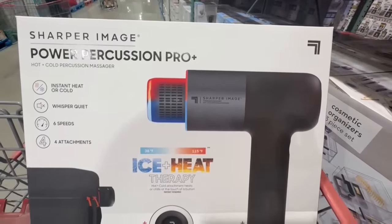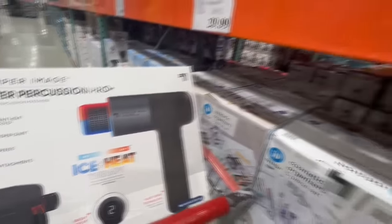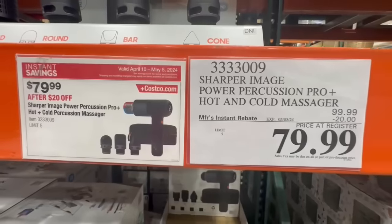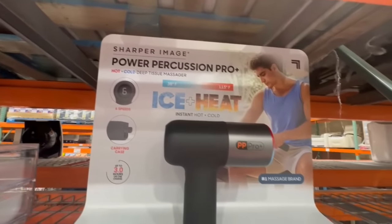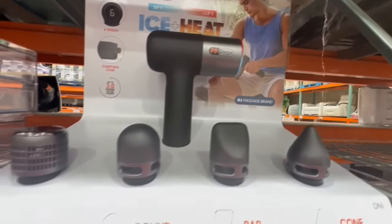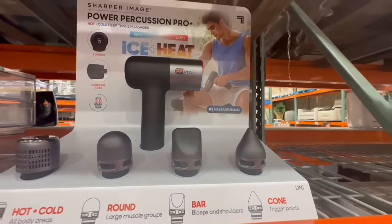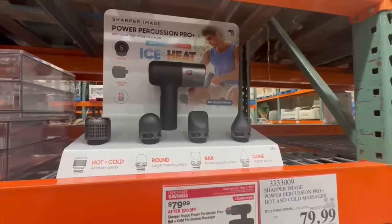Here is one item that does not go on sale often — this is the Hot and Cold Percussion Massager by Sharper Image. I actually purchased their compact size one and I really liked it. I've heard really good reviews in general for their massaging guns. This one is on sale right now through the Instant Savings. It has six different speeds, comes with a carrying case, and then it comes with different attachments. I like that they tell you which attachment to use for which part of the body — for example, you can use the cone for trigger points or the bar for biceps and shoulders.